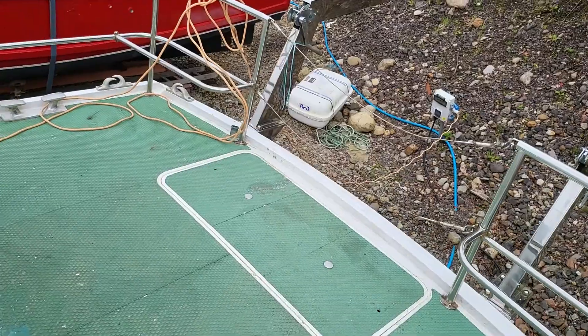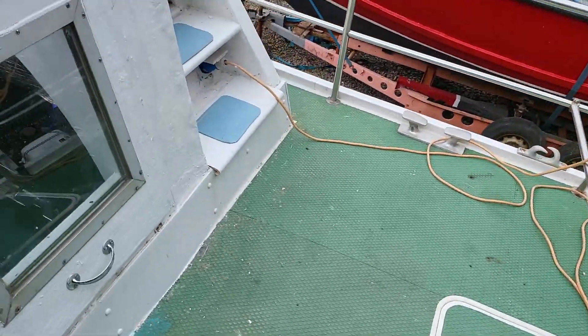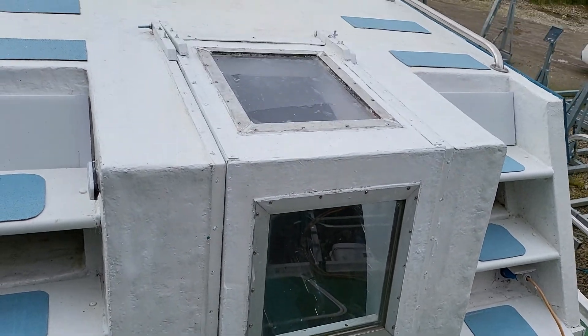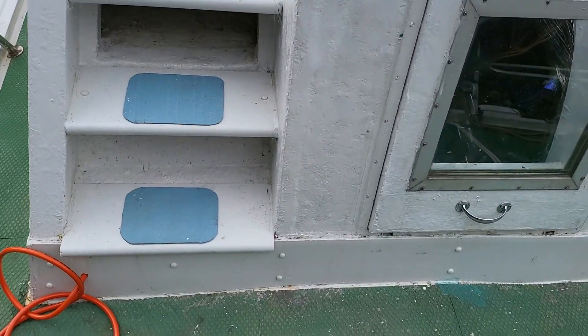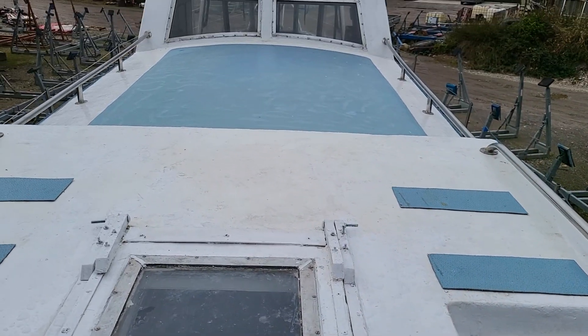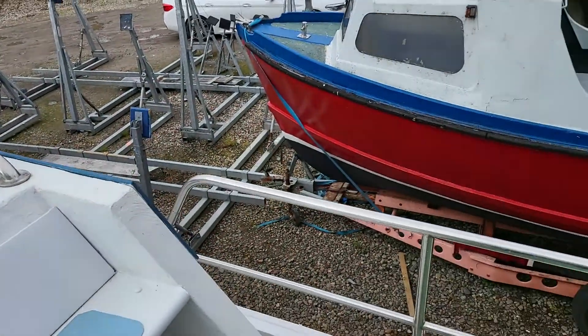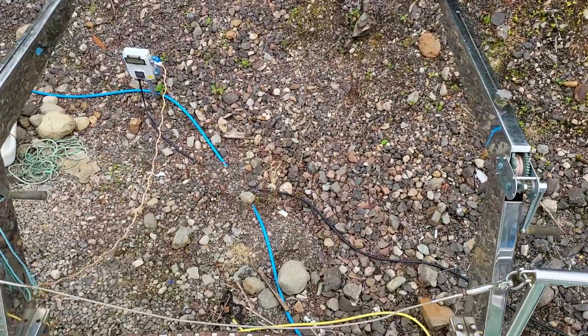If we come to the rear of the boat, there's another access to the engine there. And the steps either side, taking you on to the top deck there. And we do have davits here for the dinghy. And a bathing platform there.